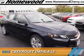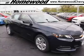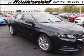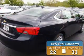Presenting the 2015 Chevrolet Impala, powered by front-wheel drive, a 2.5-liter 4-cylinder engine, and an automatic transmission. Great fuel efficiency saves you money by requiring fewer trips to the gas station.